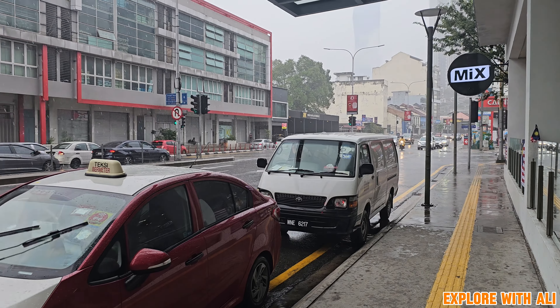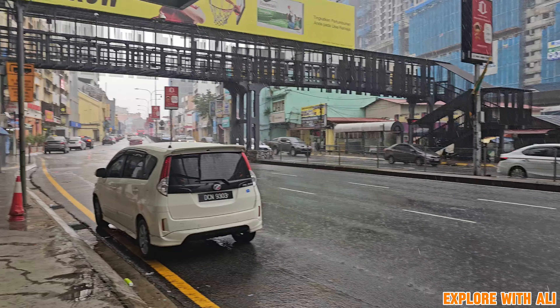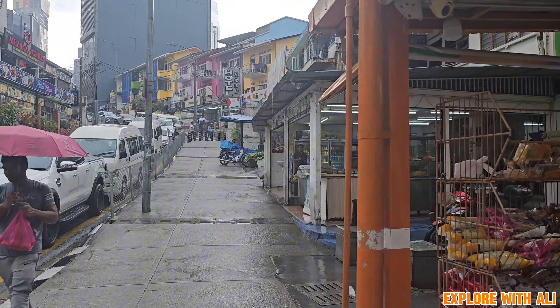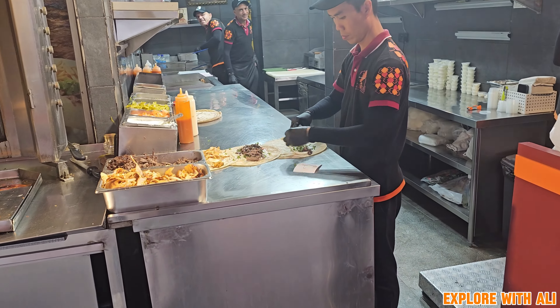Hey folks, this is just a quick video showing my rainy day exploration of Kuala Lumpur. I was supposed to go to a few different places on this day, but the unexpected forecast had changed my plans. But I still didn't let that stop me and decided to go explore the district of Bukit Bintang.